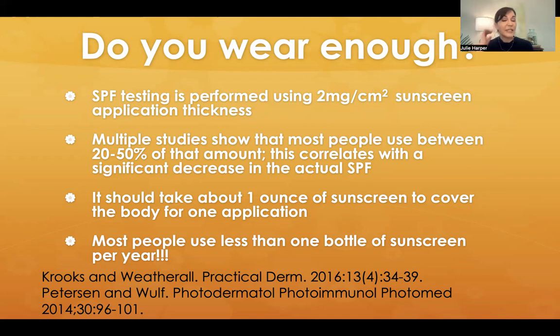Some of the most interesting studies done on this were done at a nudist beach, because you've got to always keep in mind how big is the swimsuit — there are parts of the body where they might not be putting sunscreen. Somebody went to the nudist beach, gave people bottles of sunscreen, told them to apply it, and then weighed the bottles afterward. They found that people used about 20% of the amount of sunscreen they should have used. So that could be one reason for potential sunscreen failure.